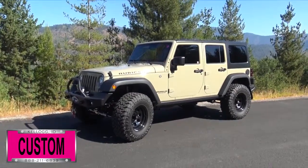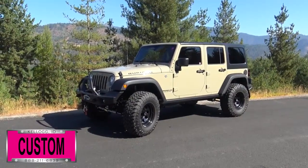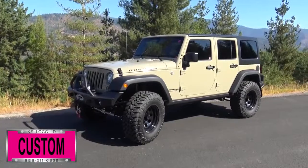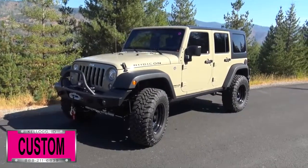Here at Dave Smith Motors, we pride ourselves on doing customized accessories better than anyone. Today I want to give you a quick look and walk around at this brand new 2017 Jeep Wrangler Unlimited Rubicon 4x4. This, my friends, is another great example of what our talented Dave Smith Customs team can do for your new Jeep.